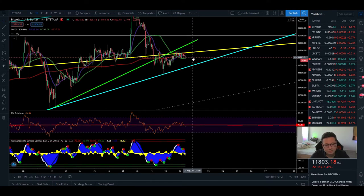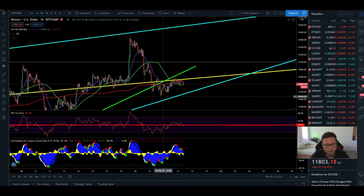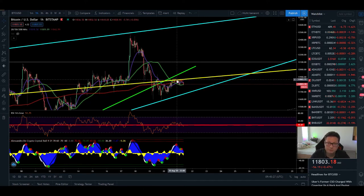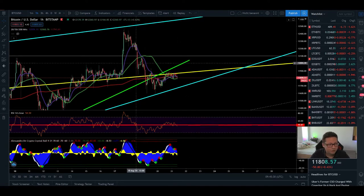I still think there's a high chance we could see another leg up towards $12,000 — that's why I went long yesterday. But since we're already struggling to break through $11,850, and the three- and four-hour timeframes are not looking too bullish, I think it's very wise to close trades for now and wait for a breakout out of the pattern we're currently in.